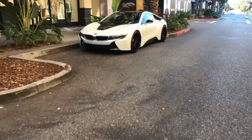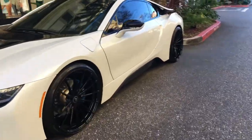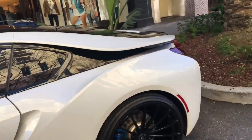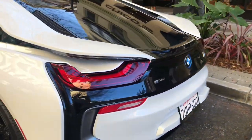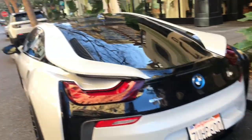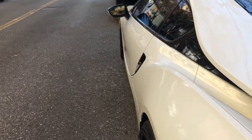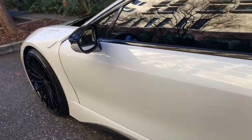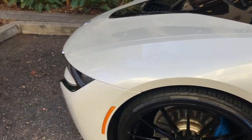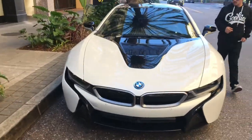Actually Speed 717. Yeah, but this is beautiful. It has Vorsteiner wheels on it. Yeah, this is so sick. Wow, he painted the calipers — that is amazing. Yeah, he did paint the calipers. This is really dope.